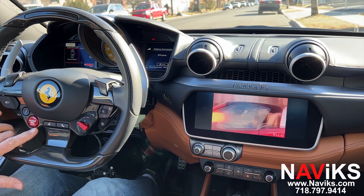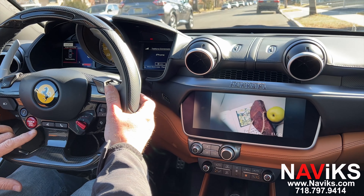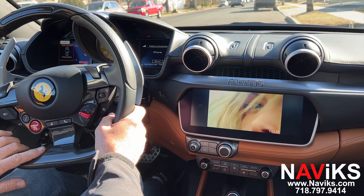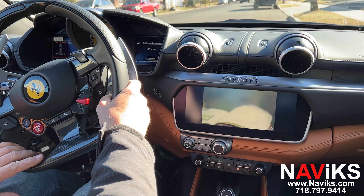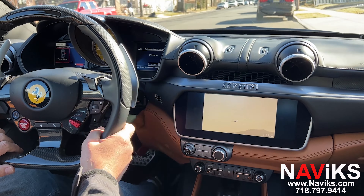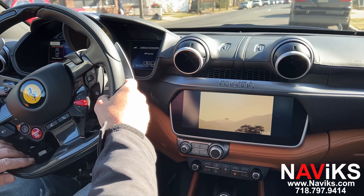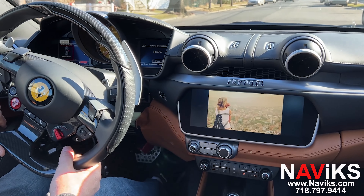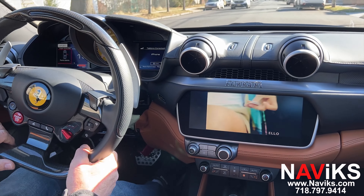So let's move the car to show you that the video is still playing — that's proof of concept. As you can see, the video keeps on playing without any interruption. So if you have a 2019 and newer Ferrari Portofino, we have a solution for you.